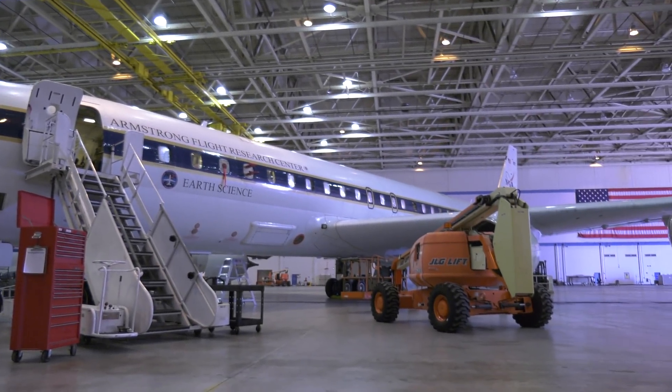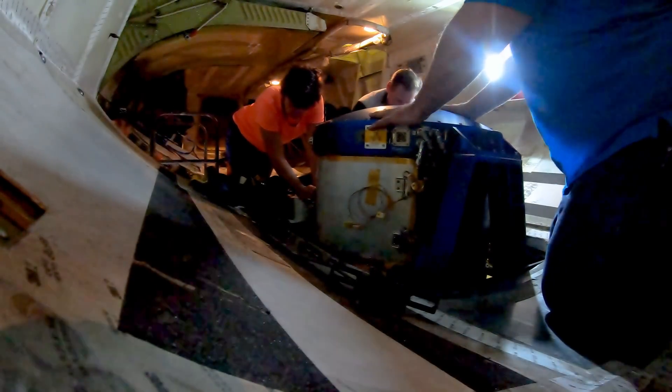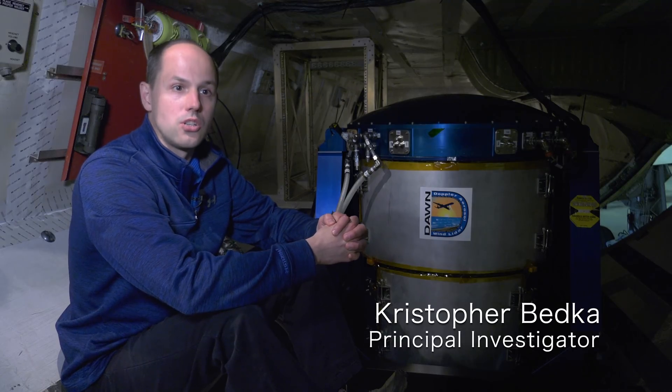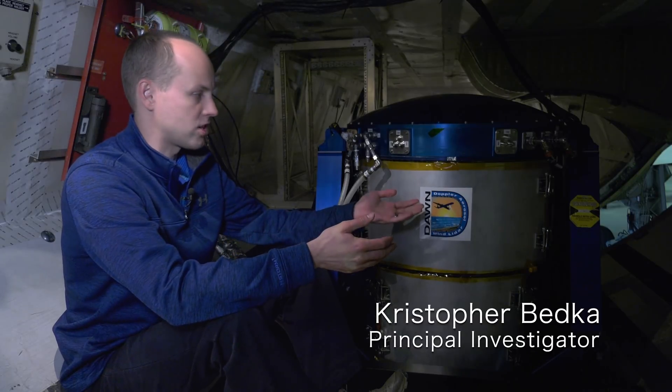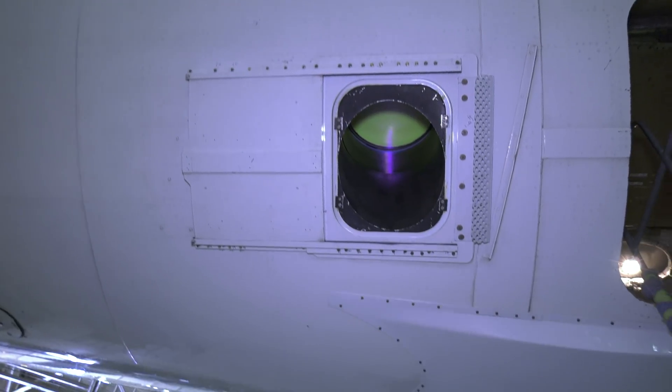NASA has developed a number of laser-based systems to measure winds and aerosols in the atmosphere. One of them is called DAWN, the Doppler Aerosol Wind Lidar, which is pictured right next to me here. And another one is HALO, the High-Altitude Lidar Observatory.